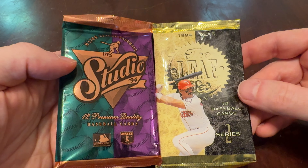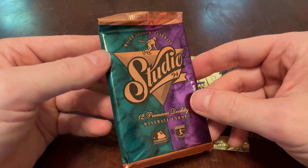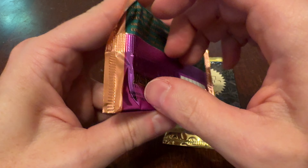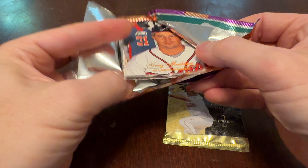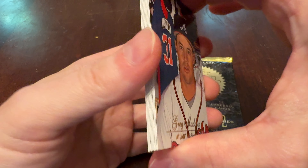12 cards in each pack, so there's quality there. Let's see about the quality of what we find inside. We'll begin with Studio 1994. Rolling it back and forth in the wrapper — it doesn't feel like it's bricked or sticked, which is good. A lot of these glossy cards from the era have the tendency to block up, to stick together. We call that bricking in the hobby.